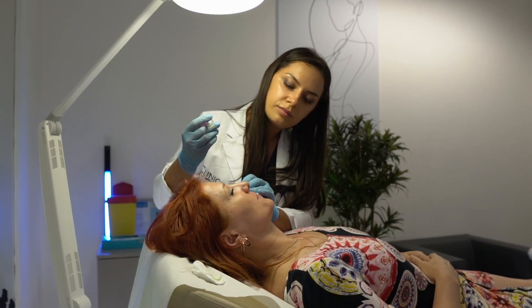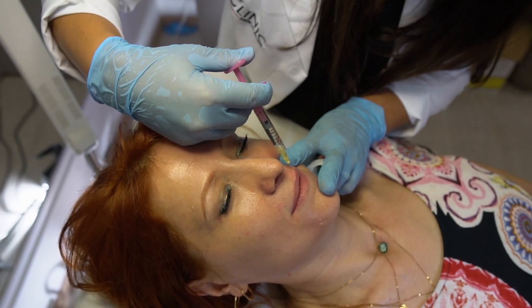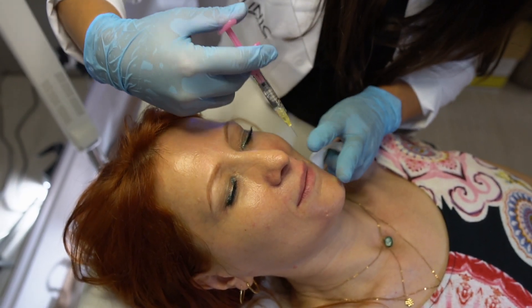Today we want to talk about lip filler. It's a very requested treatment among all ages, among women and men, and I would say for everyone, because we can achieve various effects with this type of treatment — from a natural volume of the lips to a definition and an increase in volume, if you want.